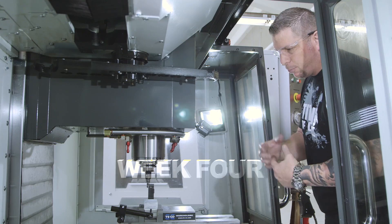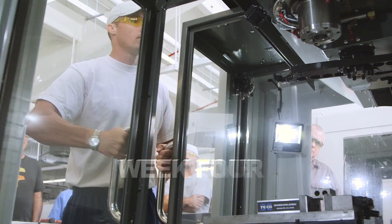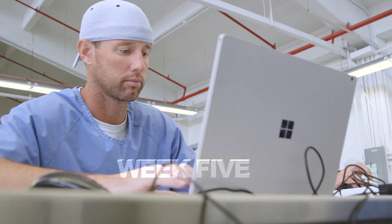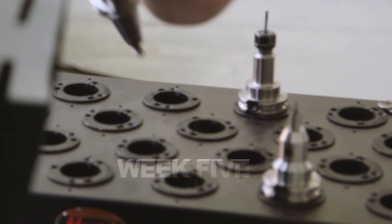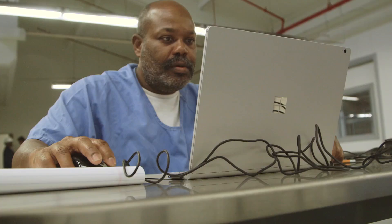These students are getting on the machines in record time. These guys are going to machine parts in weeks, not months. The vision is becoming a reality. This is amazing. Boom!